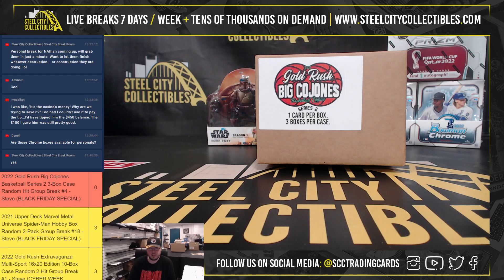Alright, our next break: 2022 Gold Rush Big Cone's Basketball Series 2. It's a three-box case, random hit break, number four.